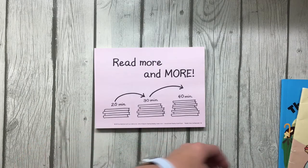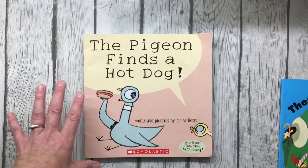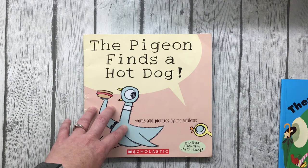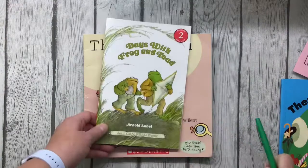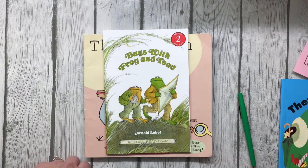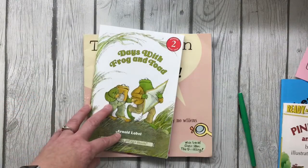They said a book like The Pigeon Finds a Hot Dog should take about five minutes to read, and that goes for all the books that we have as second graders. So a J or K level book takes about 10 minutes to read. Let's look at the text real quick so you can see what that looks like — 10 minutes to read that whole thing.